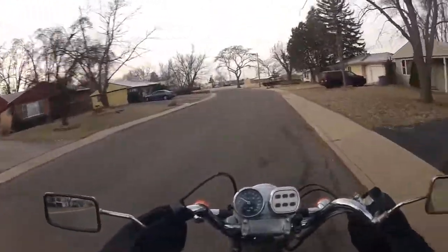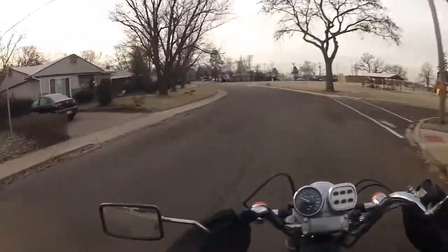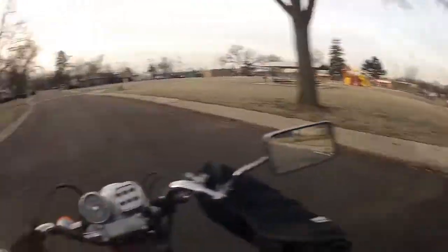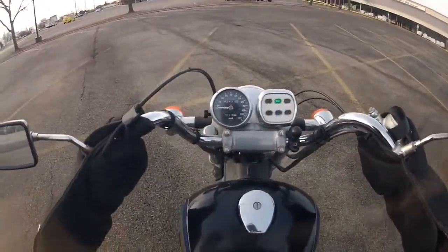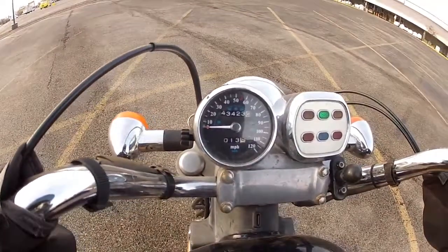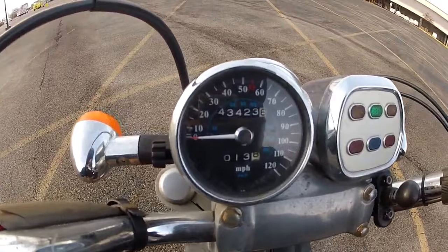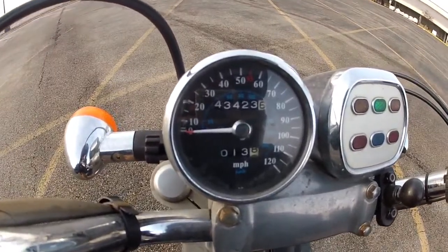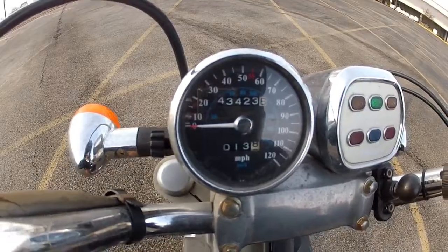I'm almost at the hardware store. Ending mileage: 53423.6. That's another ride in the books.